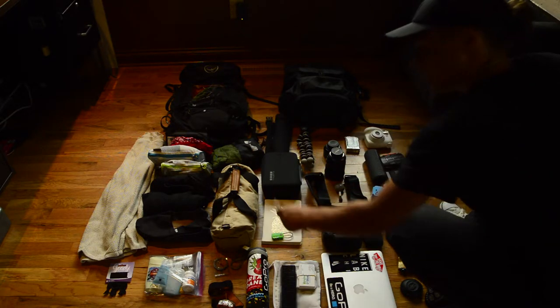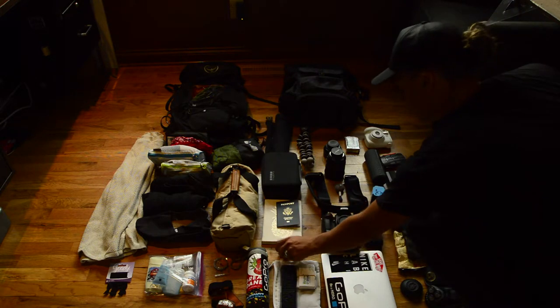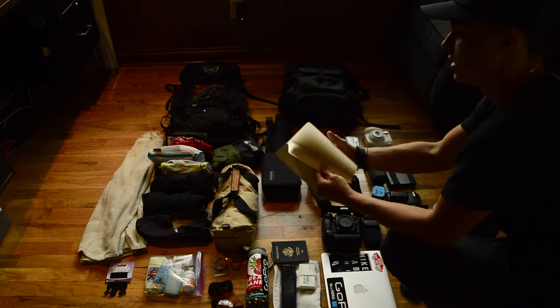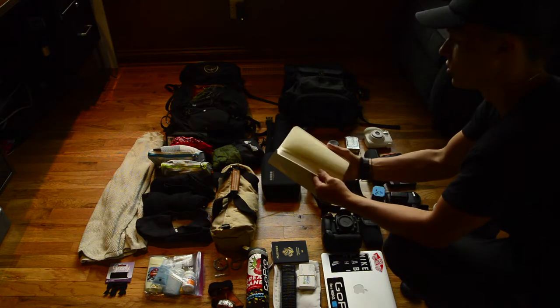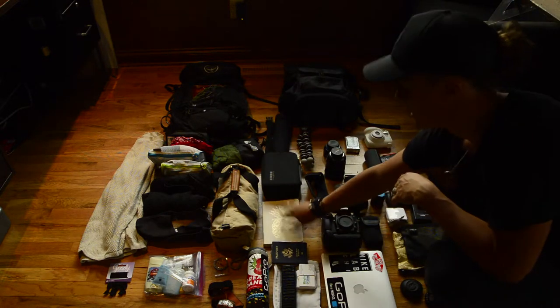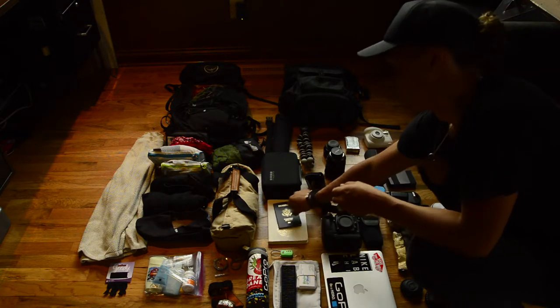Passport — gotta have a passport, gets you everywhere. Padlock to lock up all your stuff at night in hostels or wherever you are. And this is super important: I always bring a brand new notebook and write in it — stories, reminders, film ideas or photo ideas. I jot it all down in here. And you all know how much I love pineapples, so it's fitting.